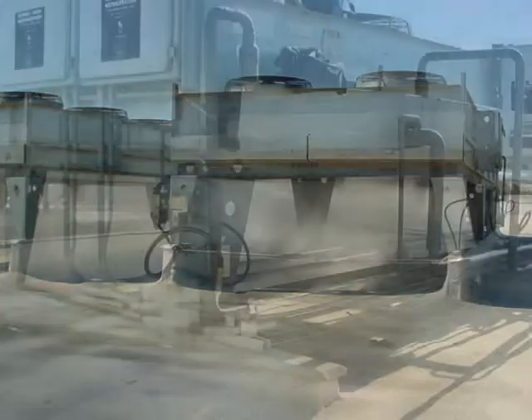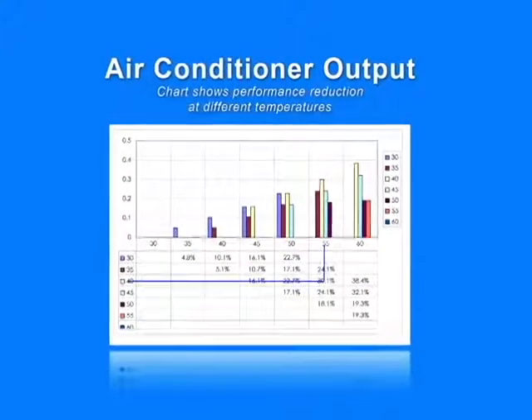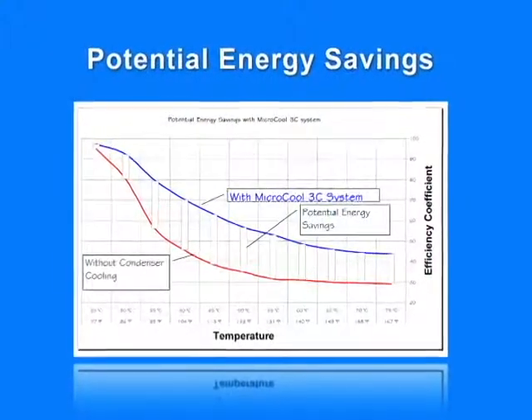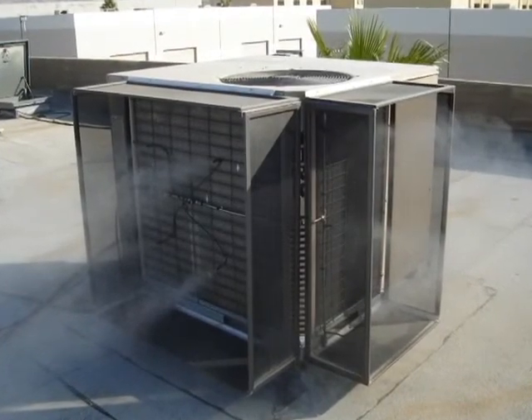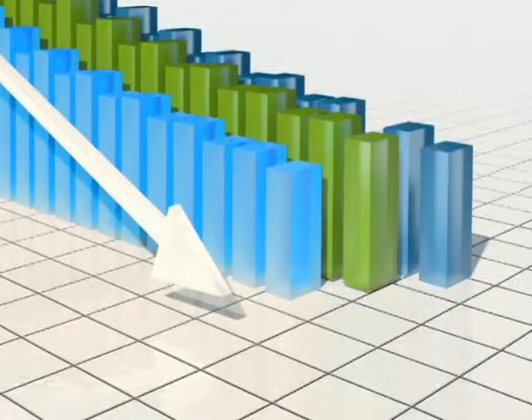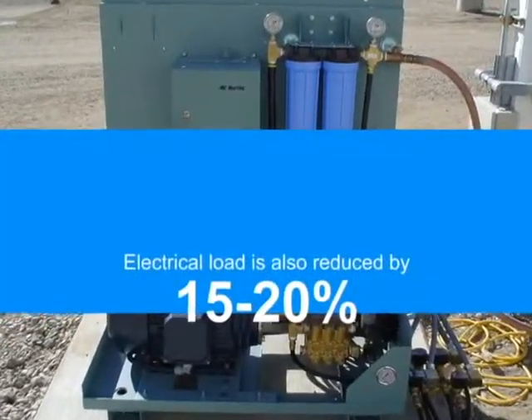Cooler air means cooler refrigerant and that means lower head pressure, which in turn results in less power usage, increased capacity, and higher efficiency. The result is more cooling produced by the same compressor. Maintenance costs are reduced as units operate under lower loads. The electrical load is also reduced by 15 to 20%.